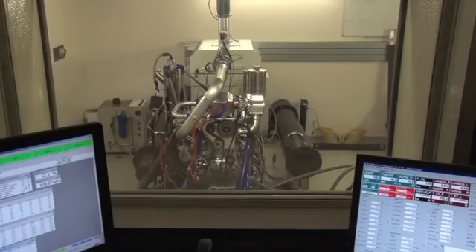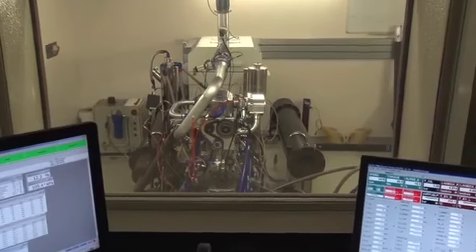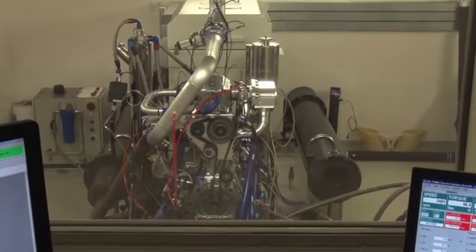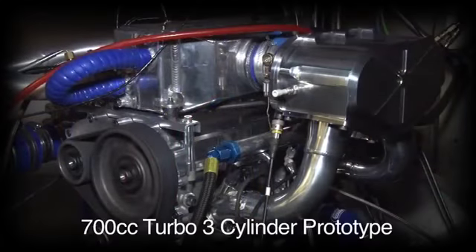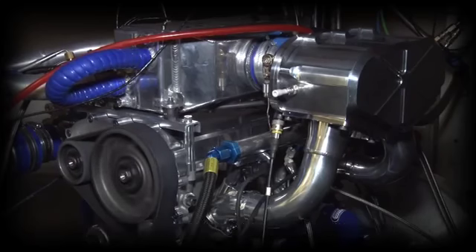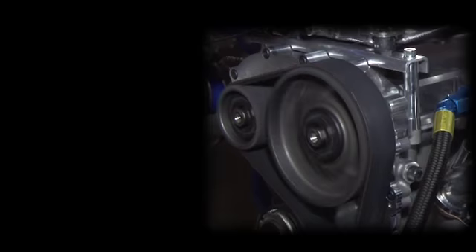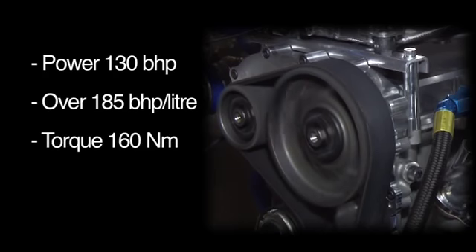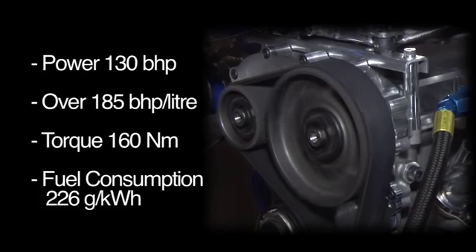The five-stroke concept was invented by the Belgian inventor Gerhard Schmitz, and Ilmore has now proven the theoretical benefits with a 700cc turbocharged three-cylinder prototype engine. This engine produces 130 brake horsepower — equivalent to 185 horsepower per litre — more than 160 newton-metres of torque, and yet only consumes just over 220 grams per kilowatt-hour of fuel.